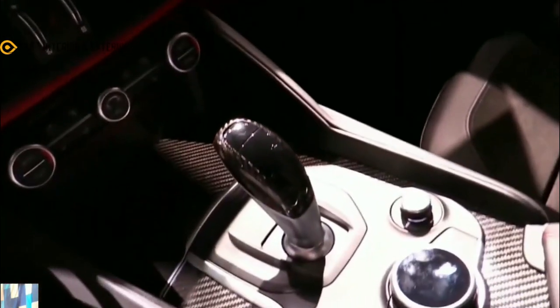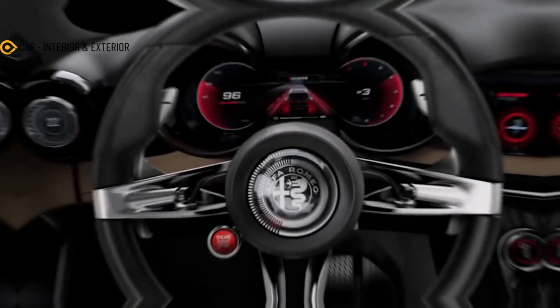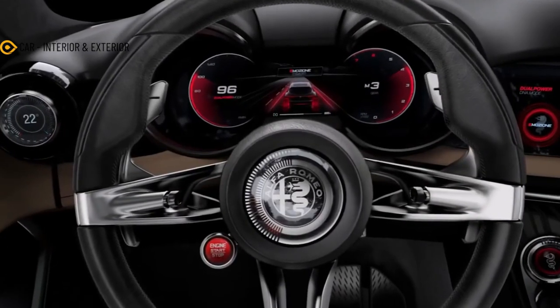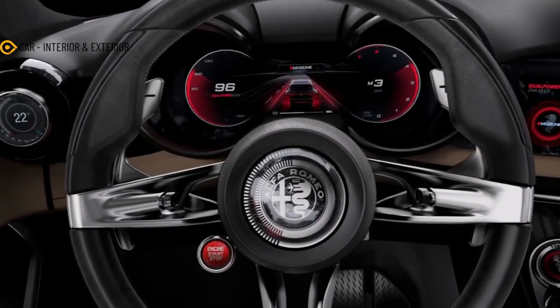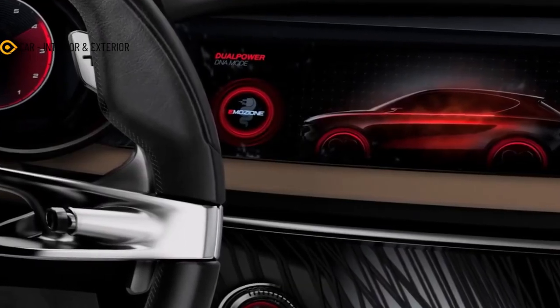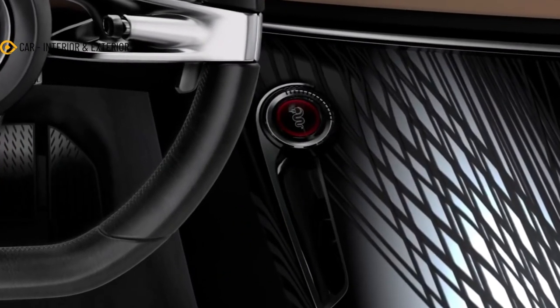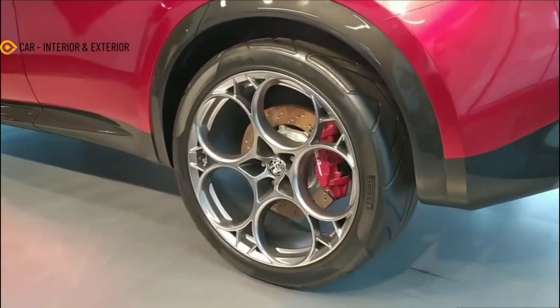In comparison, the bigger Stelvio measures 4,687-millimeter (184.5-inch) long, 1,903-millimeter (74.9-inch) wide, and 1,648-millimeter (64.9-inch) tall. It has a 2,818-millimeter (110.9-inch) wheelbase length.